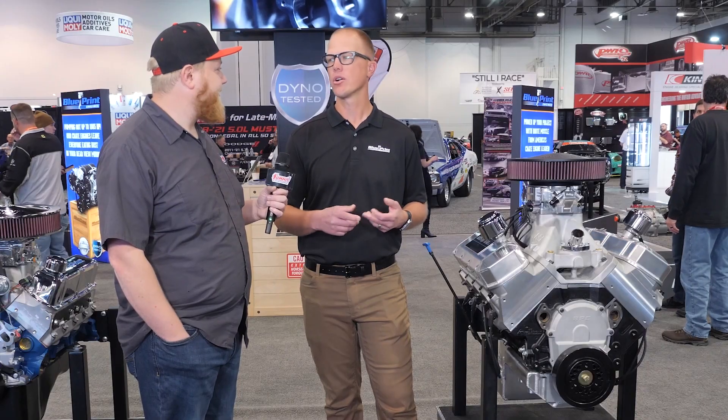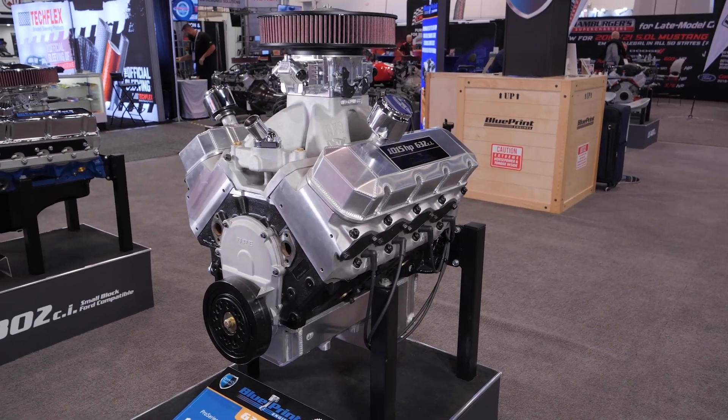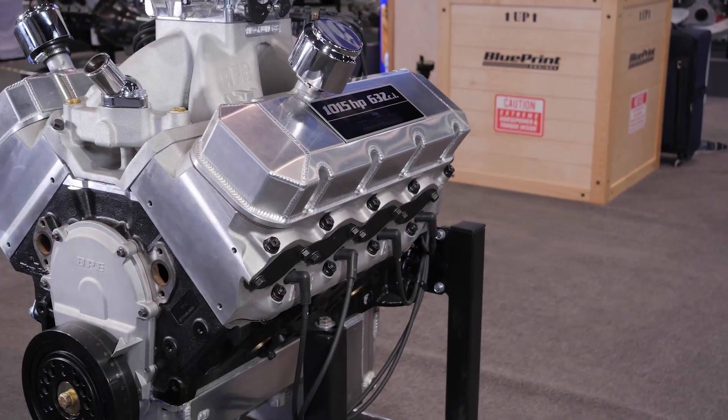We can also offer it with a front drive setup, both polished and black, with alternator, power steering, and AC — or, since a lot of these high horsepower cars aren't running AC, we have an AC delete option for you as well. I love the fact that you guys offer that, because there's nothing like having big horsepower and having the cool air blowing on you — it's a beautiful thing.